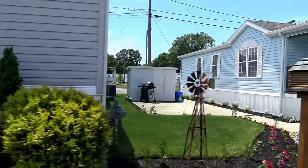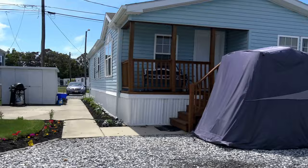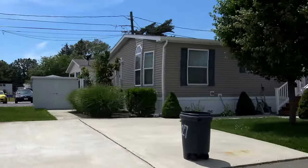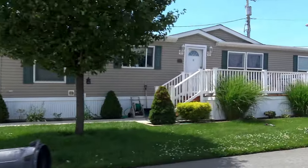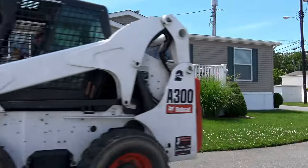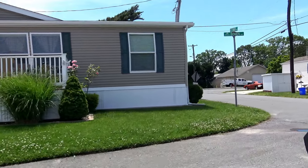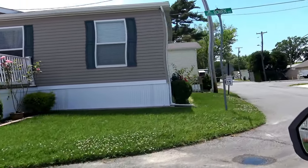In the 1940s they were trailers. In the 1960s they were mobile homes. And then in 1976 the federal government created the HUD code, and thereafter they were called manufactured homes. And that's what we've been committed to bringing to you.